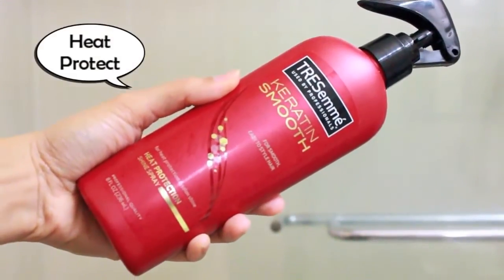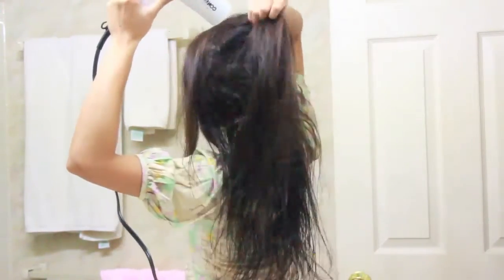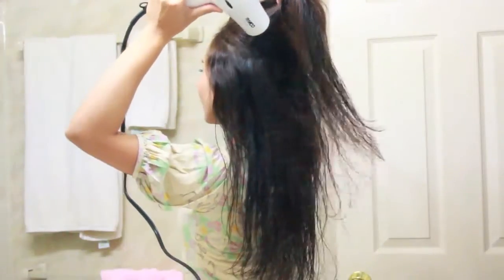But on days when I need to blow dry my hair, I use a heat protecting spray and spray it all over my hair. When I blow dry, I always keep my hair straight down. After I blow dry my hair until it gets damp, I switch to the cool setting.